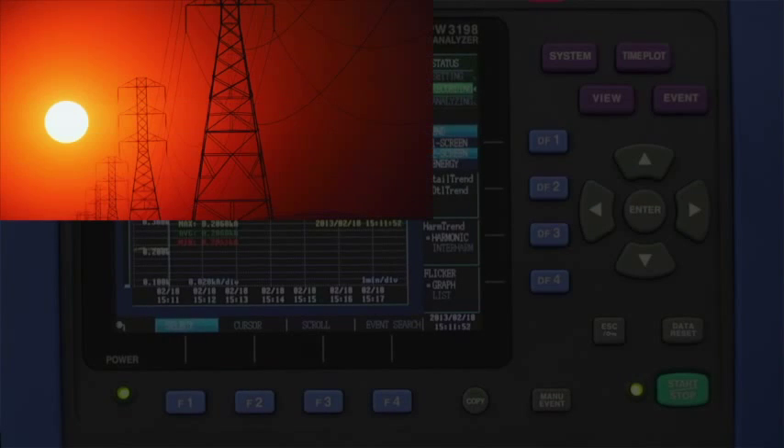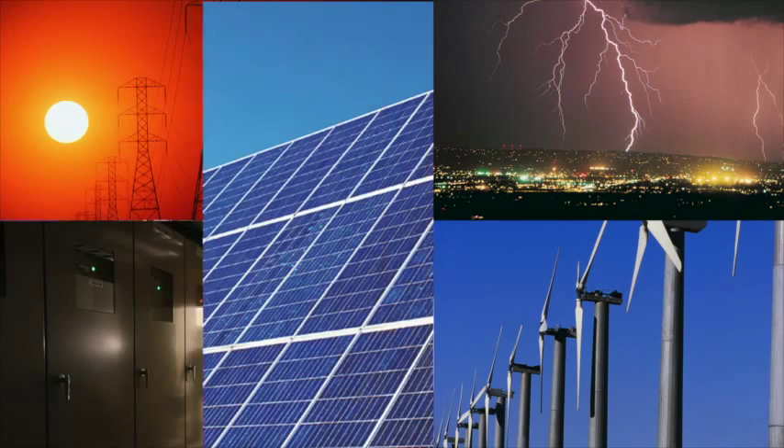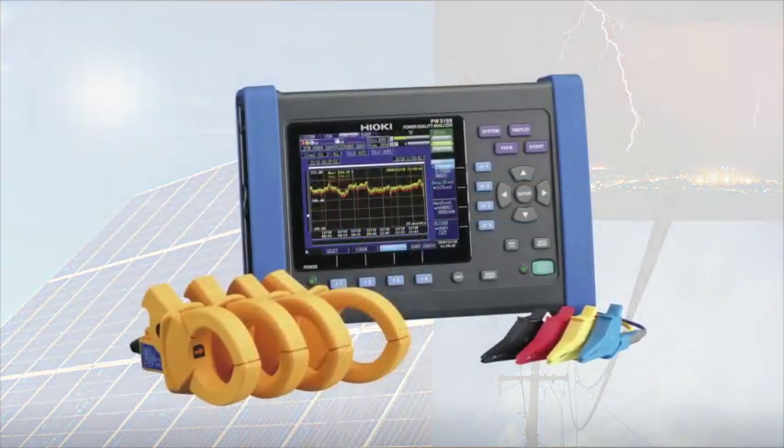Finally, if there are any issues or problems with setup and operation of the PW3198, as is the case with any of our products, feel free to contact Hioki.